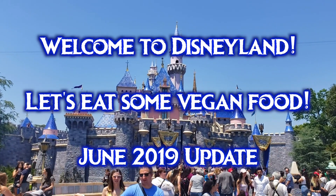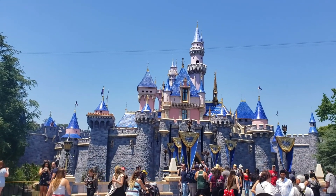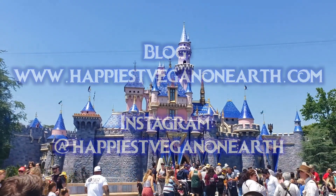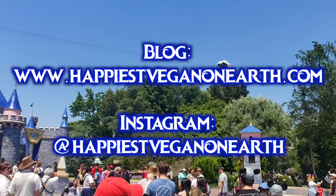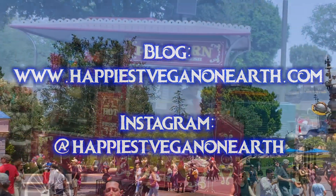Please be aware that I try to update as thoroughly as I can, but the food options change regularly at the Disneyland Resort, so the information becomes out of date at some point. Please check the main page of this channel and my blog, happiestveganonearth.com, if you are watching this more than a couple of months in the future, and use the most current version of the blog posts or the video guide so that you have the most accurate info when you visit the park.